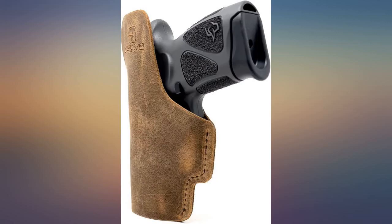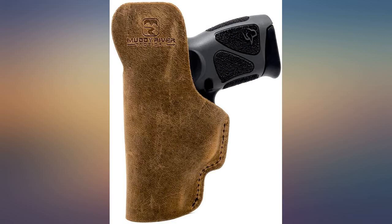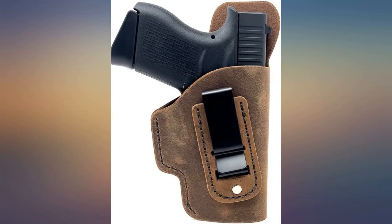The cant degree is not my preferred angle for my carry position and cannot be adjusted, though it did not take long to get used to. I don't really notice it anymore at this point.